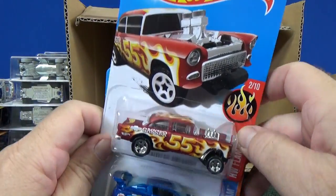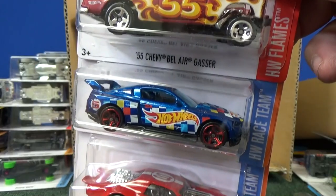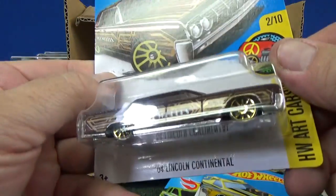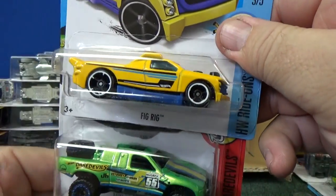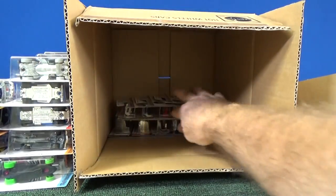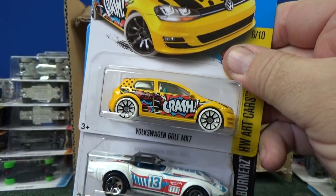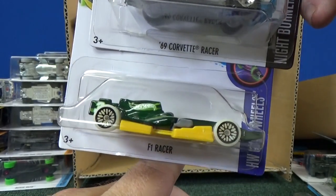That's just a basic Treasure Hunt. The Super is the one that will have the Spectraflame paint. Another 55 Chevy Bel Air Gasser. Another 12 Ford Mustang. And Night Shifter. Is that a Lincoln? I think it's a Lincoln — 64 Lincoln Continental. Fig Rig again in yellow. And another carryover Toyota off-road truck. It's nice to have a couple of these — one for display, one to open up. Volkswagen Golf MK7. 69 Corvette Racer. And another F1 Racer.